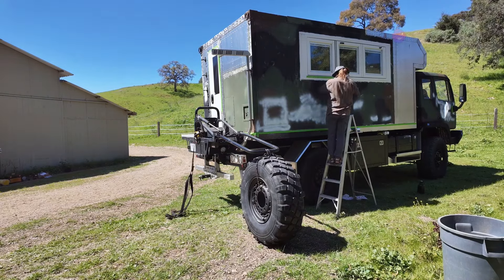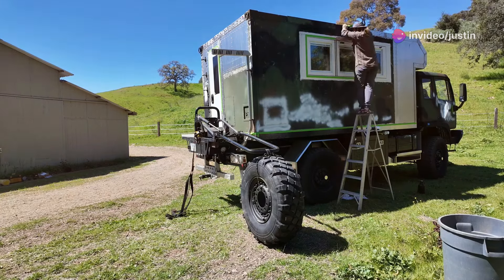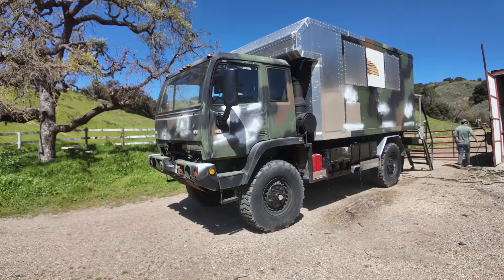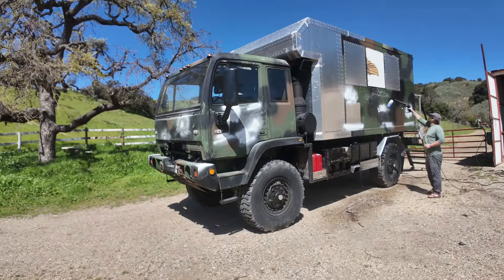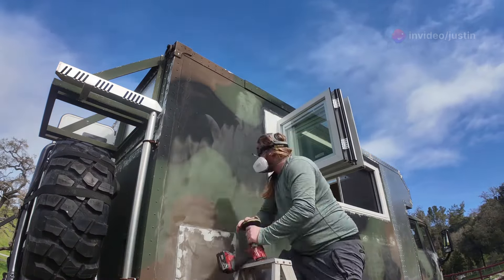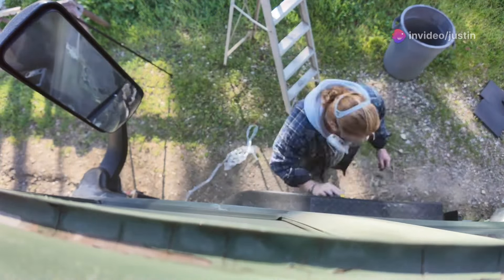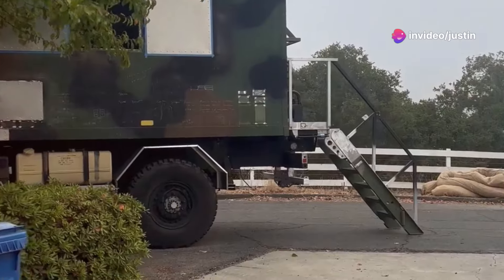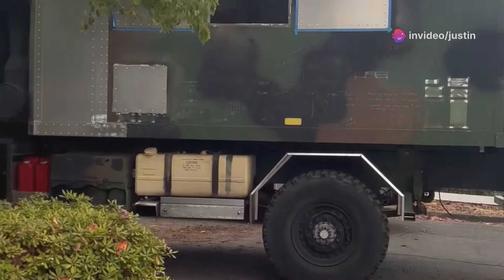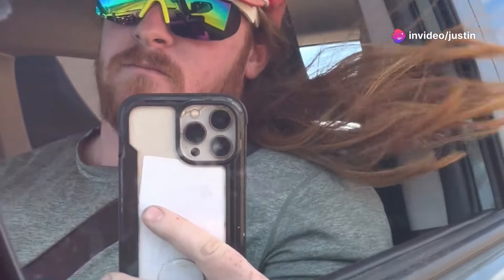I would be lying if I said this took less than 60 hours of prep. The physical toll was immense, but the vision of the final product kept me going. That old paint fought me every step of the way. It clung to the metal like memories of battles long past, refusing to let go easily. But with each layer removed, the truck started to reveal its true potential. The gleam of the bare metal was like a promise of what was to come. Each layer peeled back was a discovery, a glimpse into the truck's storied past. Through this restoration, I would bring those stories back to life, giving the truck a new chapter in its long history.